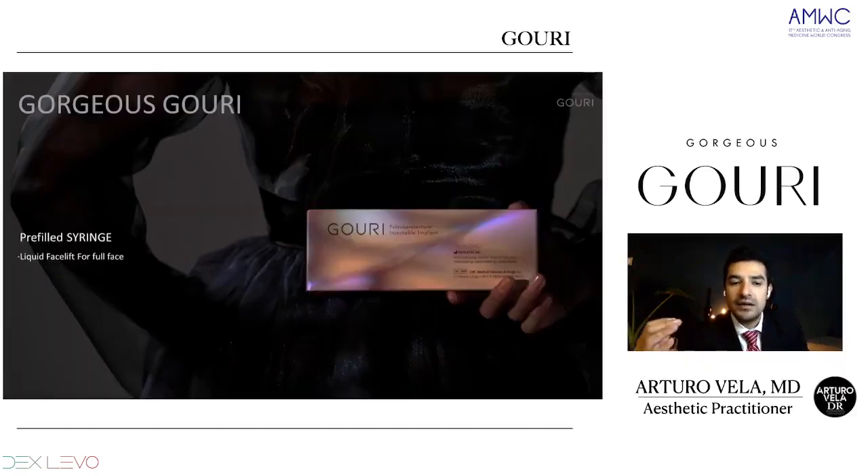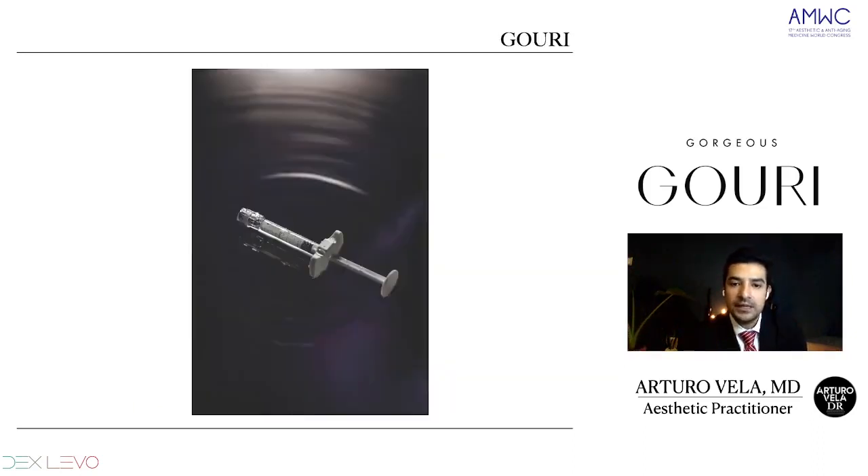Guri comes in a beautiful box, as you can see, and a pre-filled syringe. It comes as a white liquid because of the characteristics of the PCL, and it's very ergonomic and very easy to use. There's no complication with the injection. Another important thing is that we can inject it with a 30 gauge needle, because it comes in liquid form.